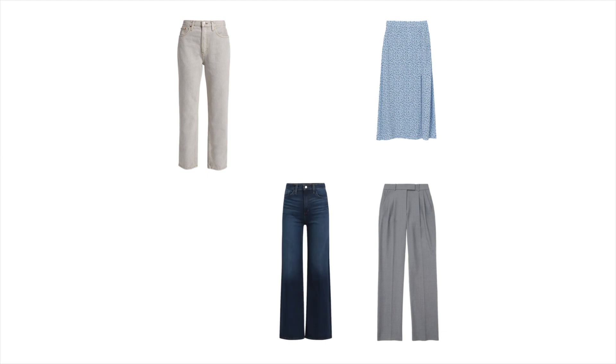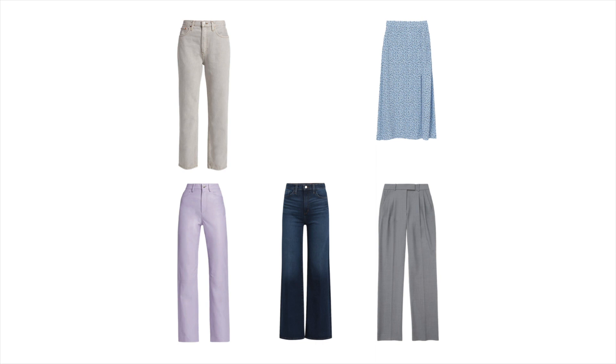We'll also add long wide leg jeans in a dark wash denim. To add more color and texture to the capsule, I chose bold lavender leather pants and cream faux leather trousers from Nanushka. I especially love the Nanushka ones because they look so wearable and comfortable — Nanushka makes the best faux leather in my opinion. It's very realistic and super soft and comfortable.